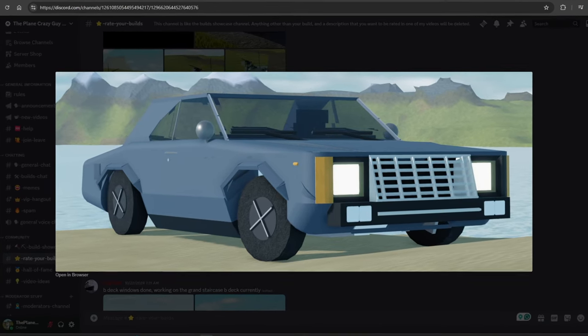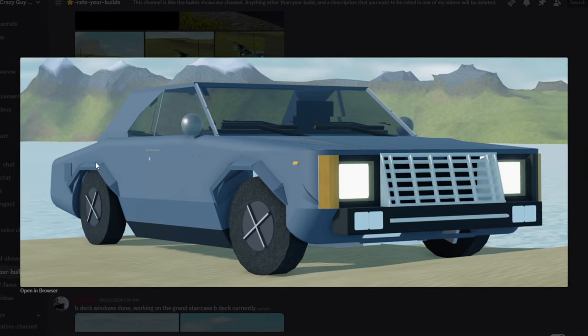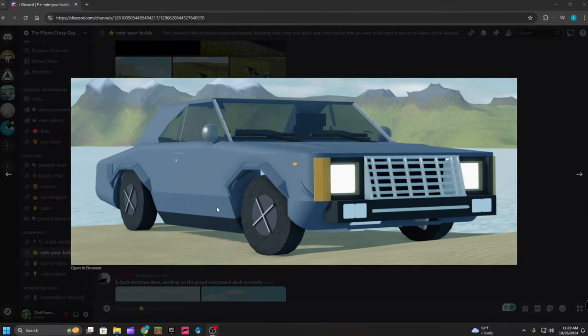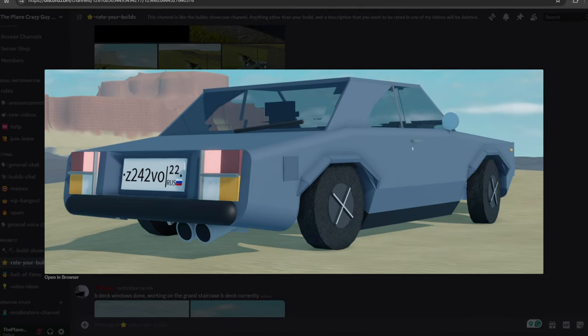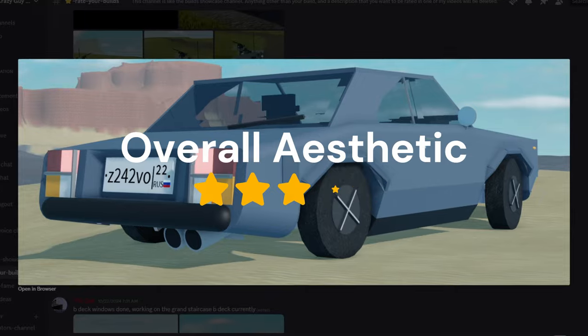For detail, this is possibly the most detailed car I've ever seen. Look at the fender flares — everything's curved. So I'm going to give this a five out of five for detail. For overall aesthetic, this build is really well built. Everything looks good and everything's proportionate, so I'm going to give this a five out of five.